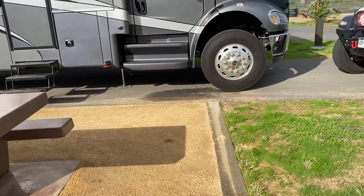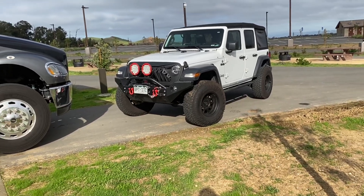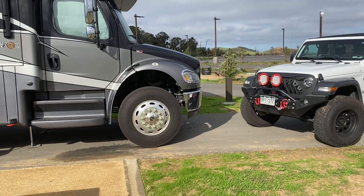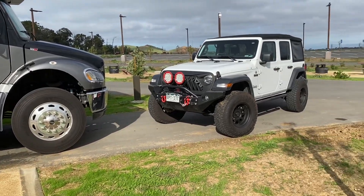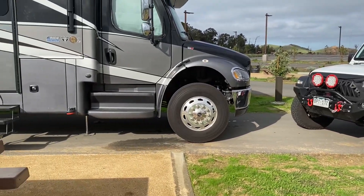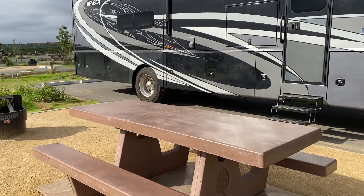You can see there's a big asphalt pad here where the sites back in. I don't see any pull-throughs, so it looks like everybody's a back-in site the way they have it lined up. There's plenty of space for our 40-foot RV and the Jeep, and you can even see there's more space back there.